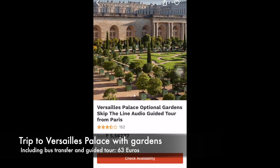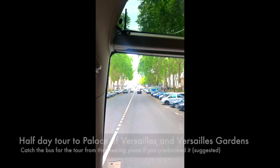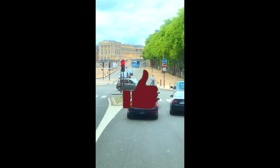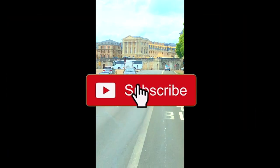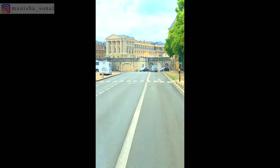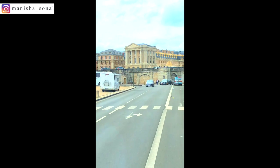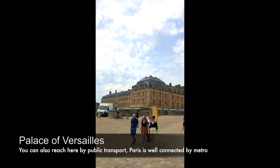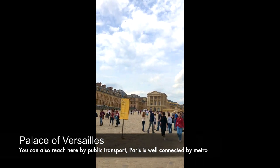Moving on to the next stop for the day: the Palace and Gardens of Versailles. This was a trip for 5,500 rupees which included bus tickets and a guided tour — one of the best deals you can get. If you come on a guided tour like me, make sure to note down your bus number, because the buses are parked in a common area and they all look the same.